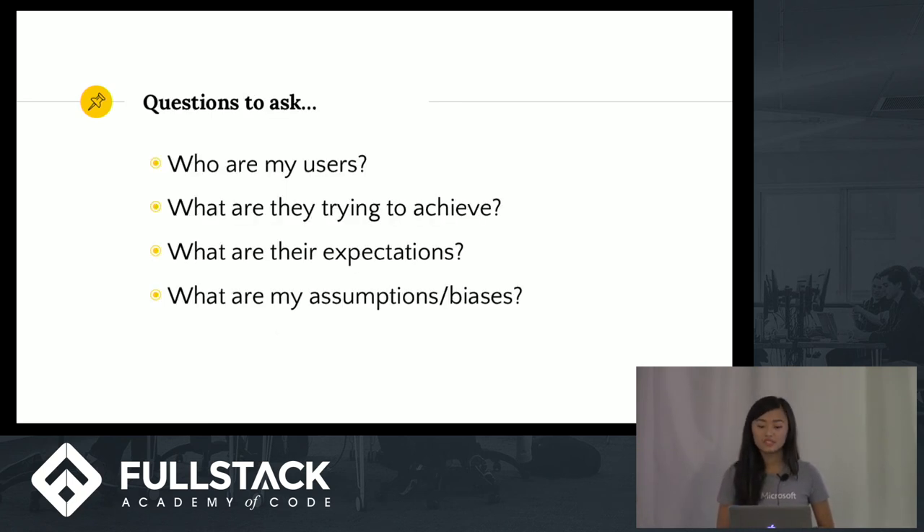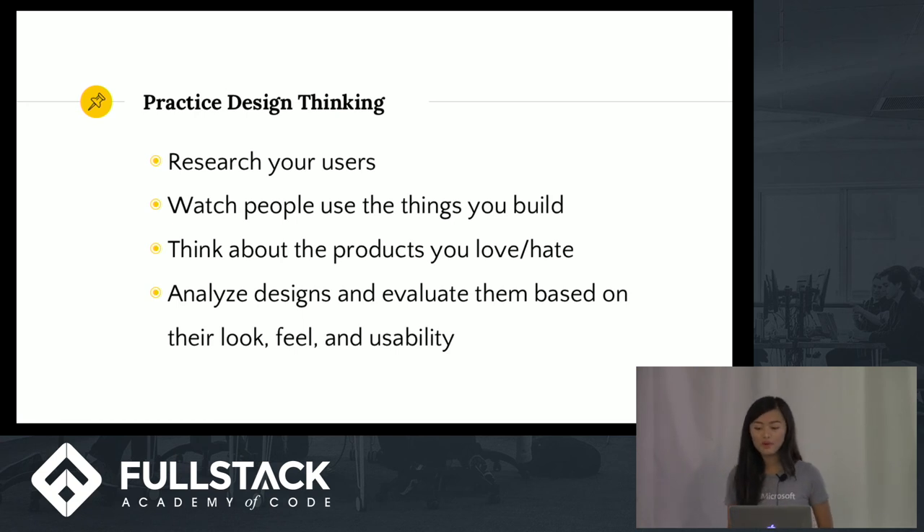When building products, the most essential design questions you should ask are: Who are my users? What are they trying to achieve? What are their expectations? And what are my own assumptions and biases? The most exciting part about building products is that real people are going to be using the things we build. A mistake people make all the time is thinking they understand a problem, going ahead and building a product, launching it — and then no one uses it and they're left baffled. Before building, go out and talk to people so you can understand their needs in a deep and nuanced way before you start coding.